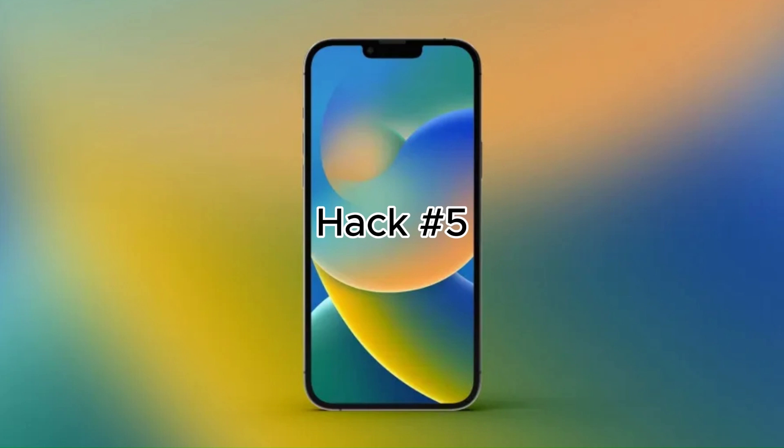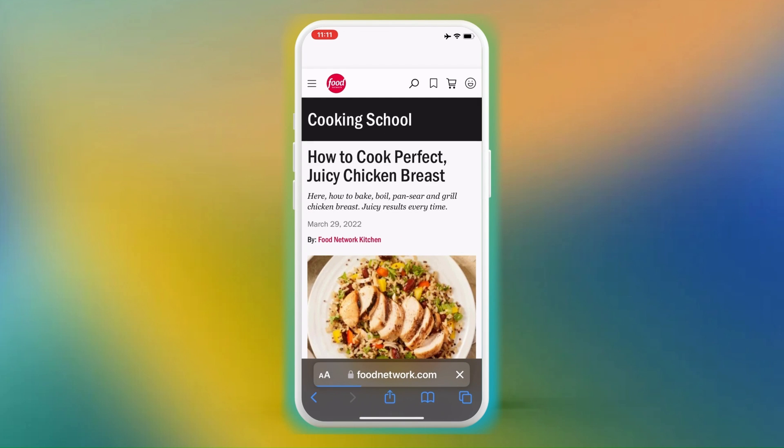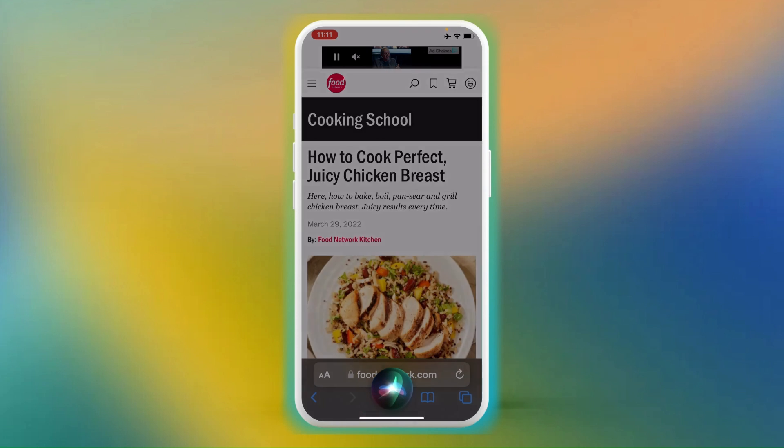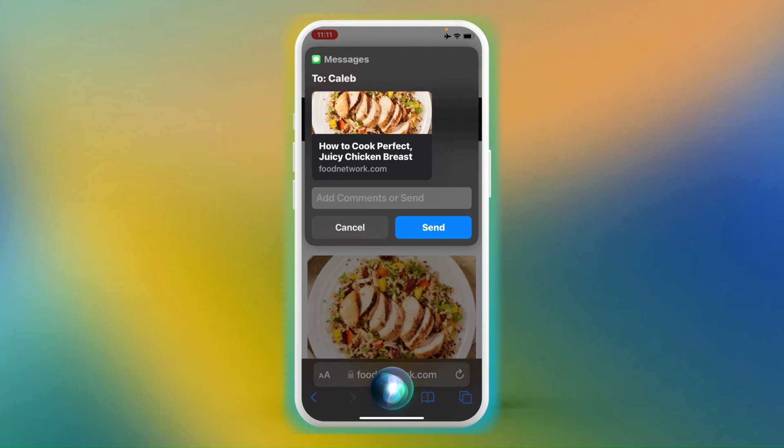Hack number 5: Sharing a website. Found an interesting website? You can share it with friends in your contacts. Just say, 'Hey Siri, send this website to...' and then the recipient's name. No more fumbling with extra steps — it's just that easy.